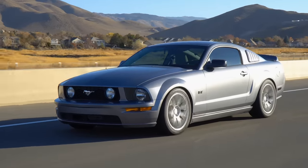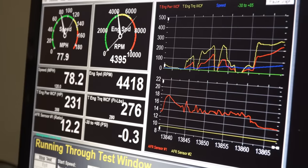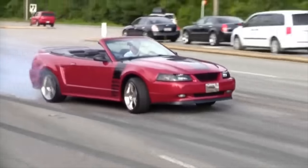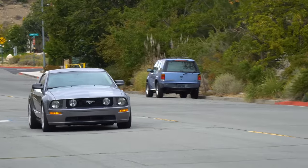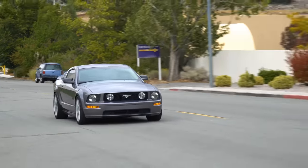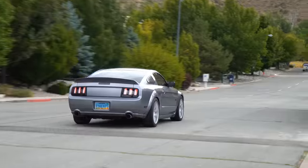This fifth generation Ford Mustang GT came from the factory with a 4.6 liter V8 rated for a paltry 300 horsepower. And while Mustangs aren't exactly admired by the car community at large, these 2005 to 2010 models are even held in low esteem by fellow Mustang enthusiasts because of their lackluster performance and potential.